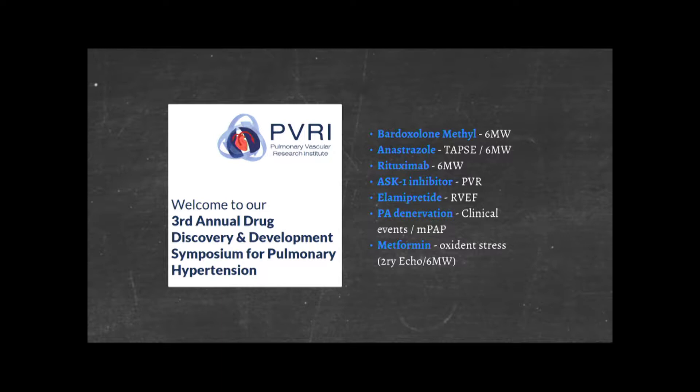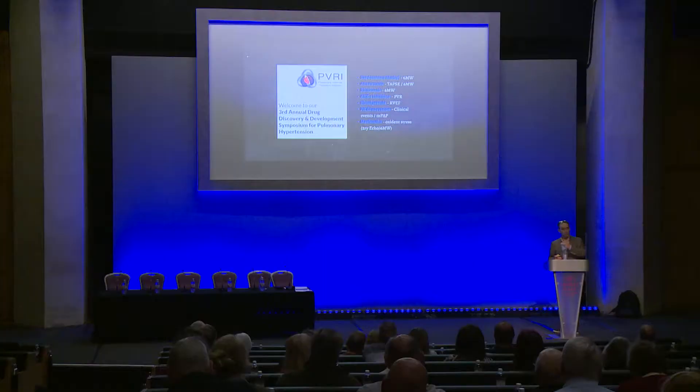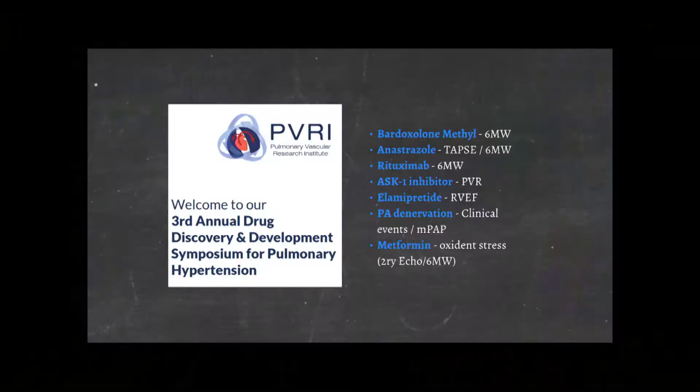Often what we do is repurpose drugs that are designed for other diseases and use them in our own. Metformin, for example, has been around for decades for diabetes. This is just a list of some of the therapies discussed last year. There are tens, if not hundreds, of therapies currently under consideration for treatment of pulmonary hypertension.